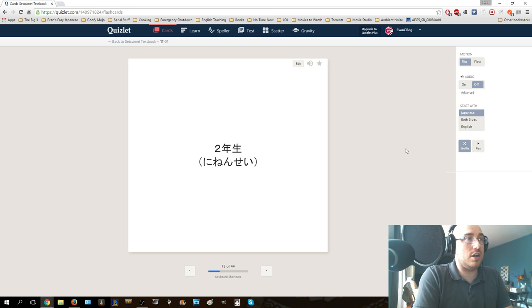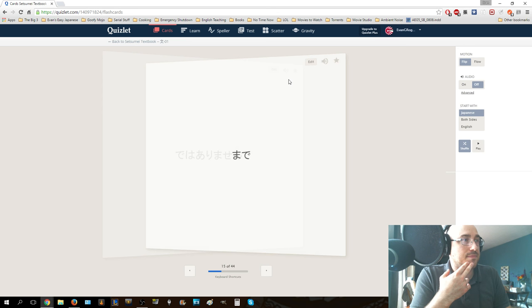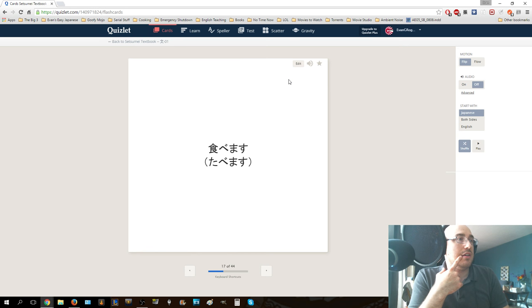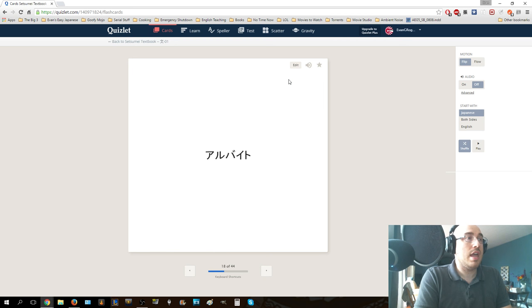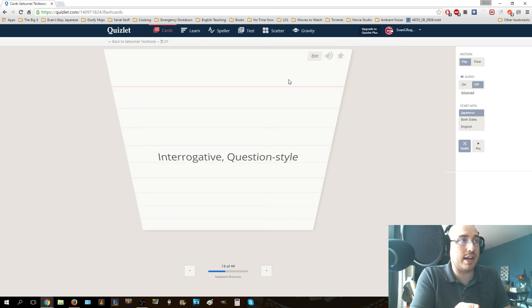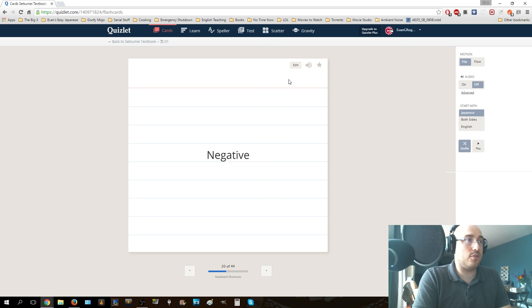Dewa arimasen - negative of desu. We should add the other negatives - ja arimasen and ja nai desu. Made means until - this is a particle which follows a time or location. Bunpo is grammar - that's the bun of the lesson. Tabemasu is a word that wasn't taught to you yet, but it means to eat. Arubaito is a part-time job. Gimonkei - this is the question style, the interrogative style. Hitekeikei is the negative form of the verb. Place ni arimasu - something exists at a location, something is at a location, and this is for things that do not move on their own.